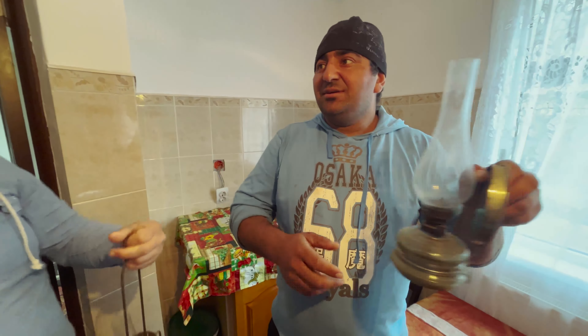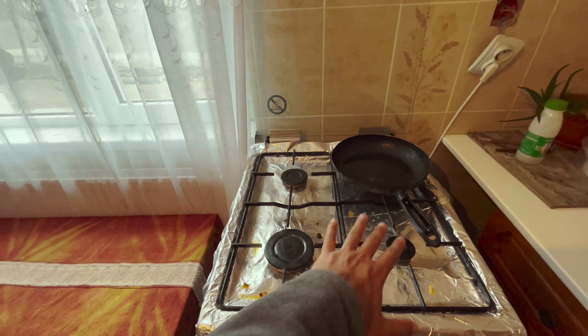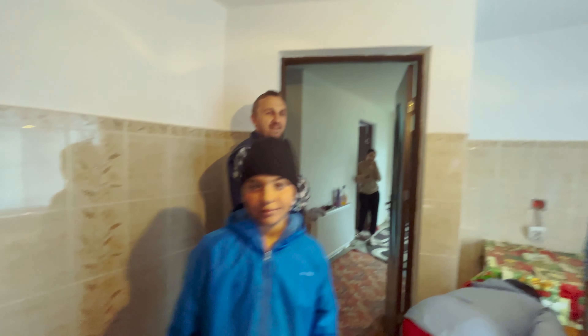And see, they've put this foil so that when they fry things, the cooker doesn't get dirty. Then they can just remove the foil and it's clean. So this is their kitchen. Wonderful.